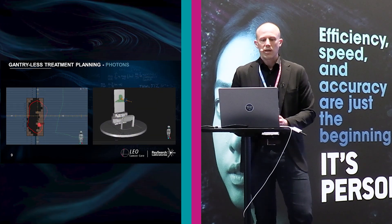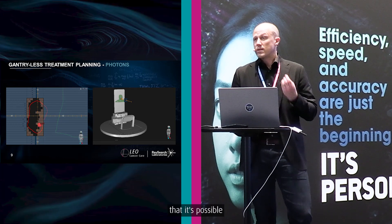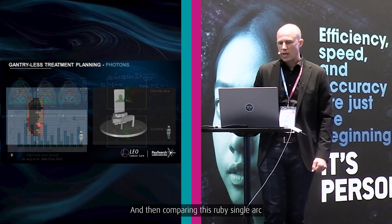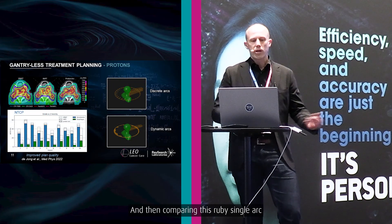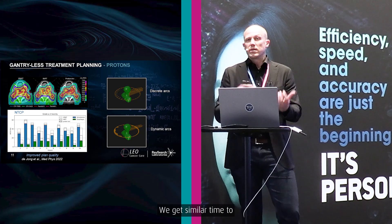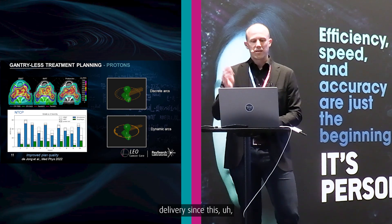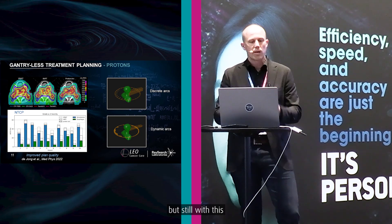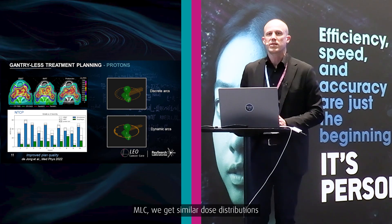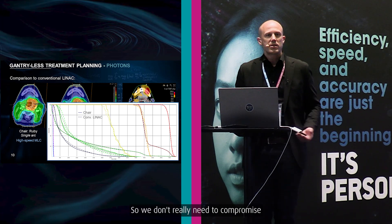We plan for the Leo Ruby machine in RayStation. It has a very fast MLC, which is possible due to having a stationary beam — much faster motors, allowing higher modulation. Comparing the Ruby single arc to a conventional linac dual arc with a normal dual-layer MLC, we get similar treatment delivery times. With a smooth rotation of six degrees per second and this very fast MLC, we get similar dose distributions, as also seen in the DVH. We don't need to compromise when going to the chair.